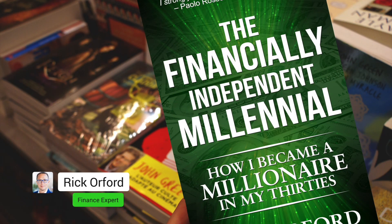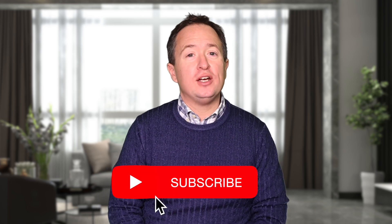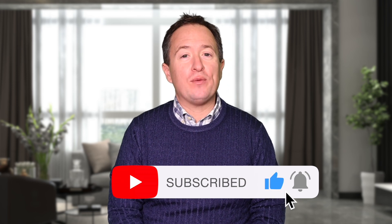If you're new to the channel, my name is Rick Orford, author of The Financially Independent Millennial. If you like videos about investing, making money, or even retiring early, go ahead and hit that like and subscribe button down below so you'll never miss any of my future videos.